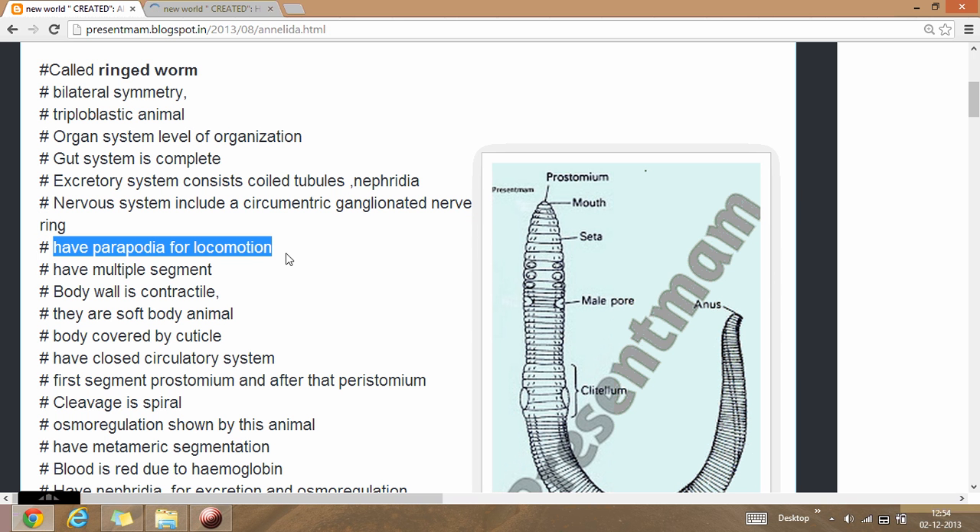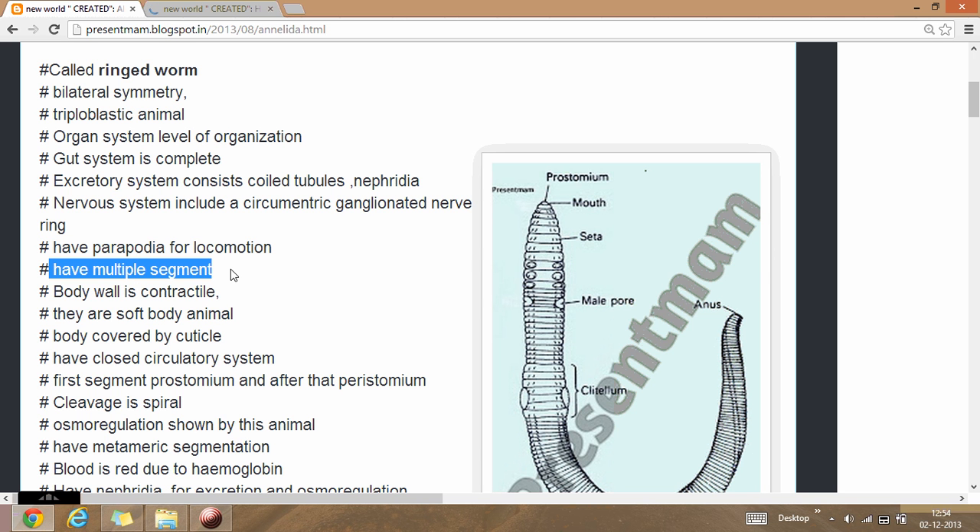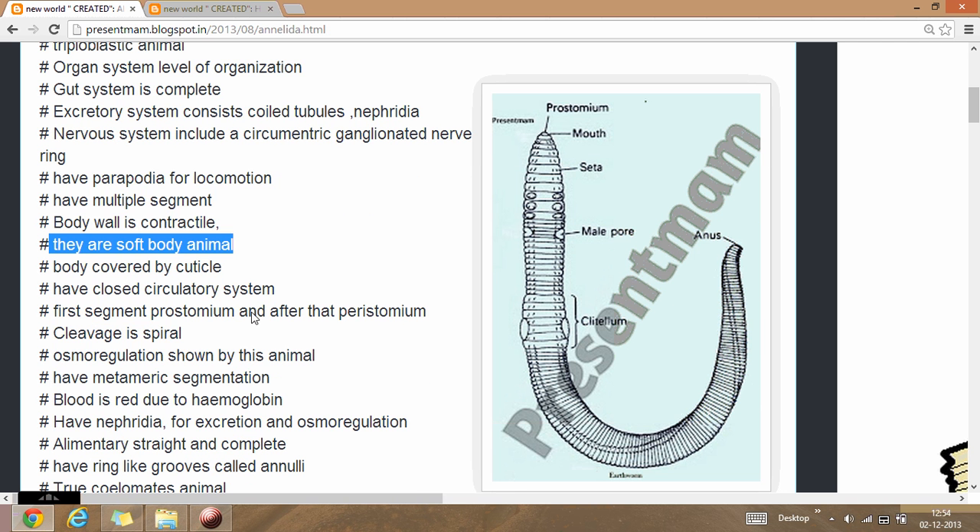These animals have parapodia for locomotion. The animals have a multiply segmented body. The body wall is contractile in nature. They are soft-bodied animals that breathe through their body surface. The body is covered by a cuticle.